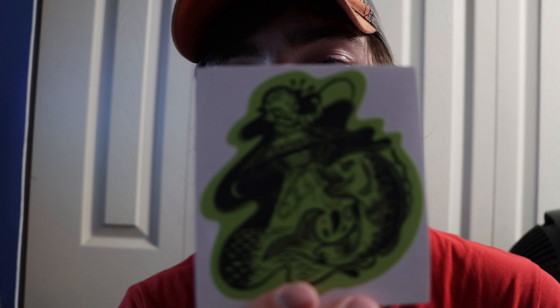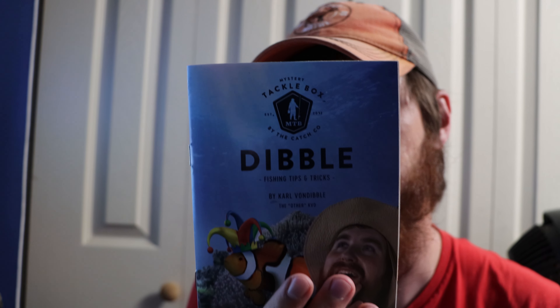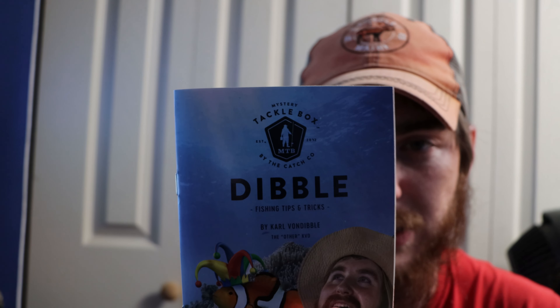We also got a pretty cool sticker — honestly probably one of my favorites. It's very unique. I love getting stickers and I'll put it on my tackle box. Then we got the Dibble magazine. It's the April issue — topics include edge-moving baits for panfish, five trolling tactics for tanker walleye, snook fishing 101, why red lures crush in the spring, four ways to fish the drop shot rig, and there's a little puzzle in the back.